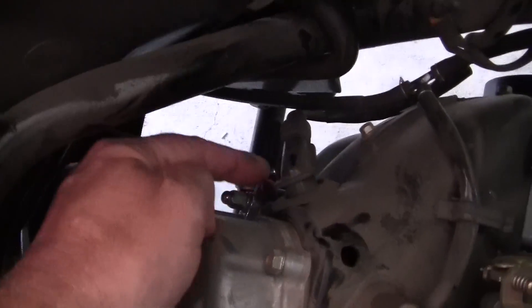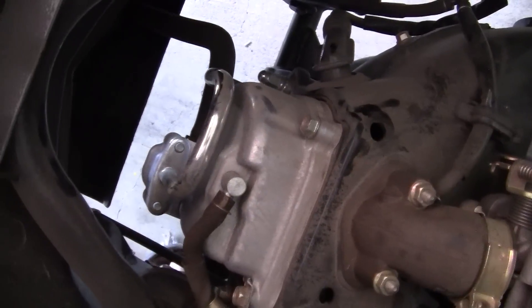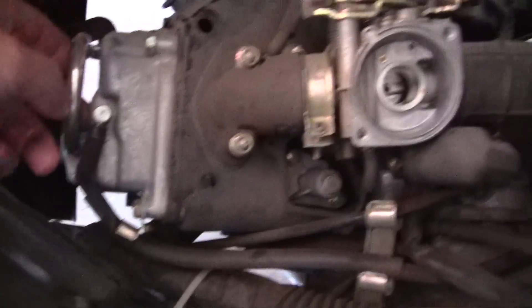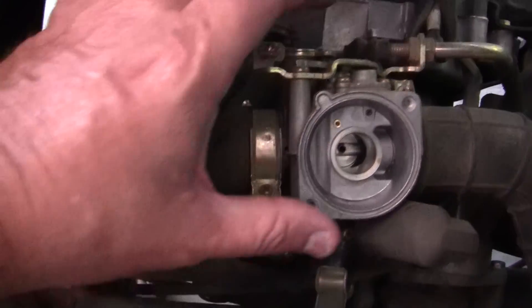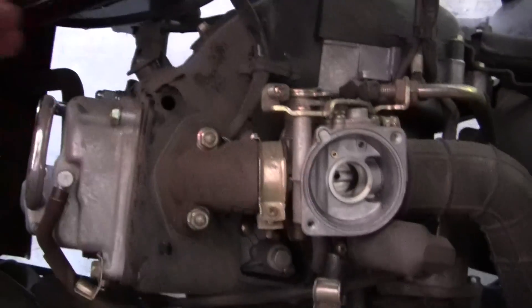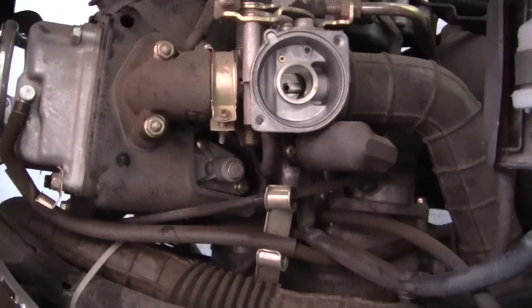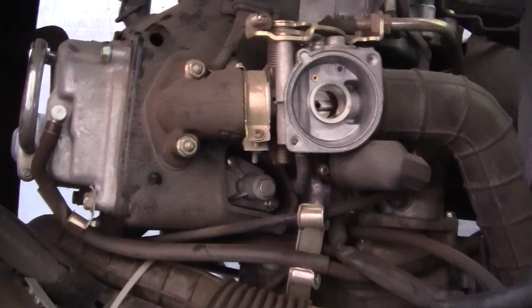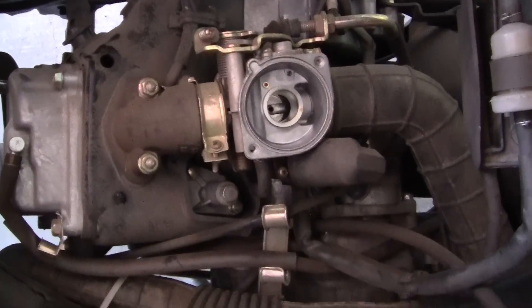Our spark plug is right here and I'm going to check that. I'm also going to have to take all the linkage off the carburetor, pull the carburetor body all the way off the engine, and then rebuild the carburetor.